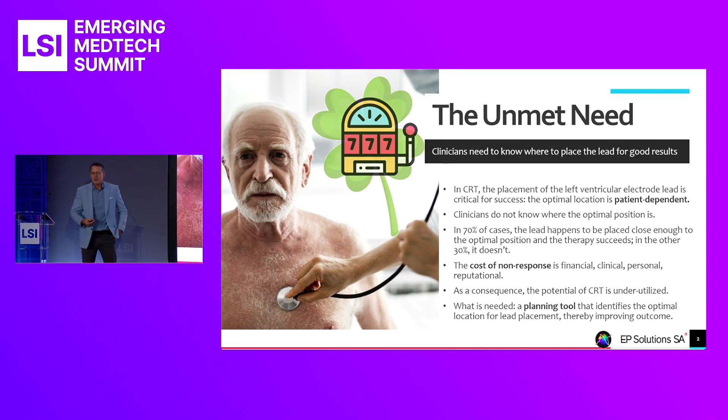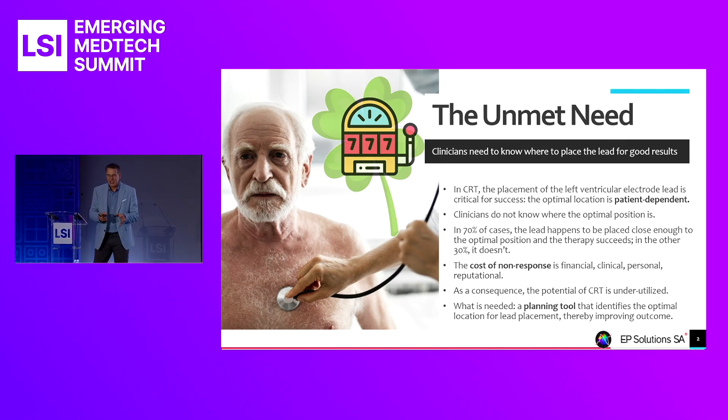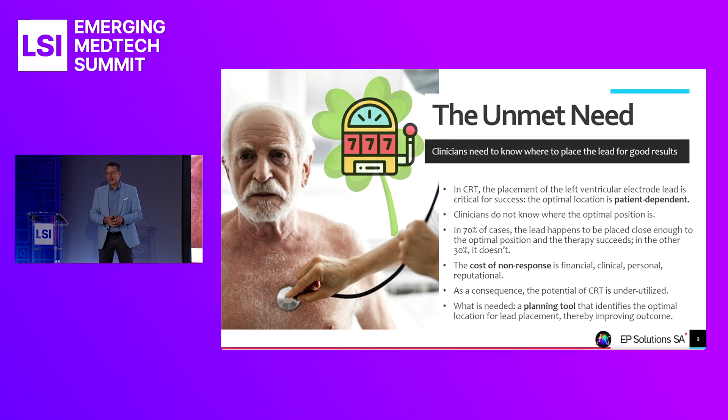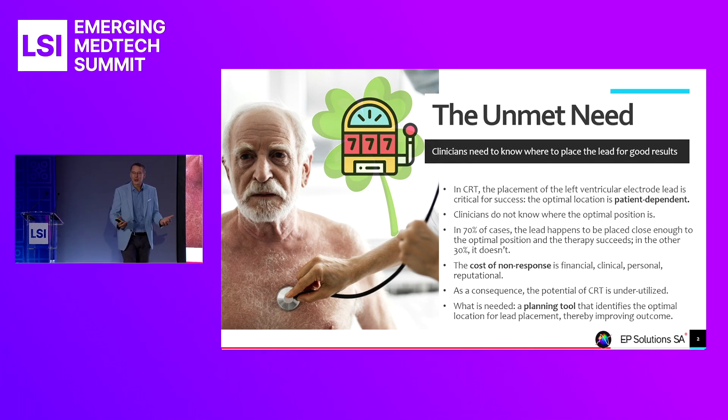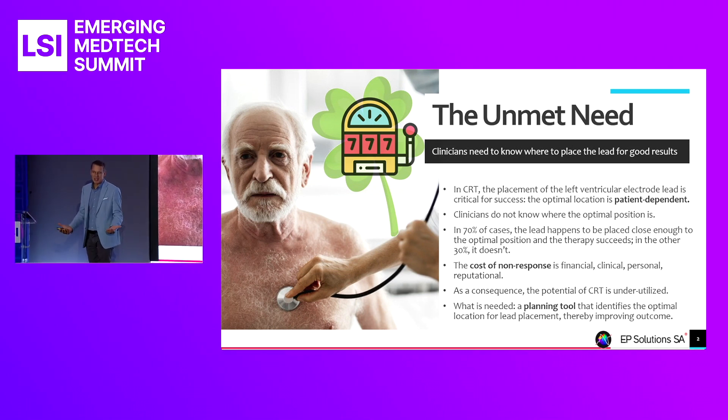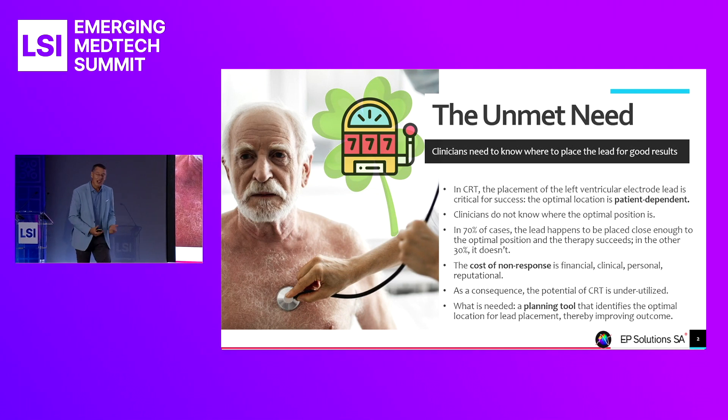In CRT, electrode leads are inserted through the veins and attached to the heart's ventricles. The precise position of the electrode lead on the left ventricle is critical for the successful outcome of the therapy. The challenge is the optimal position is patient-dependent — specific to each individual patient. For any given patient, the physicians do not know where that optimal position is. They'll go in blind — lucky in 70% of cases, but unlucky in the other 30.